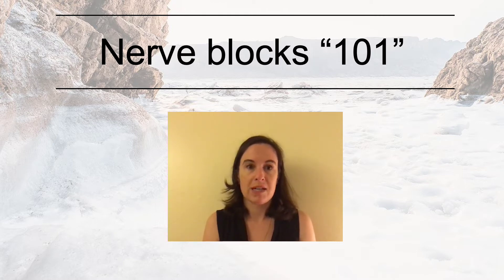Nerve blocks are a technique used to both diagnose and treat chronic pelvic pain. We'll talk more in depth about this exciting option, review the risks of these injections, and answer some common questions you may have. We hope this information will help you to better understand your treatment options.